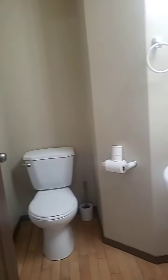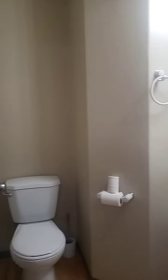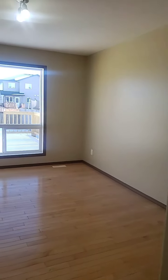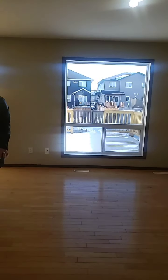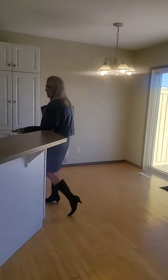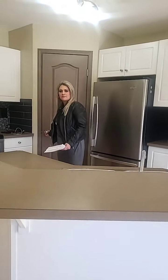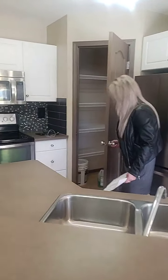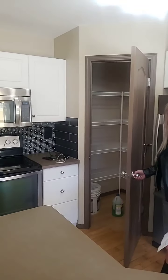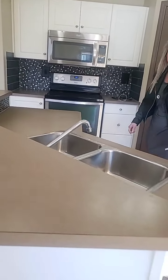We have a two-piece bath on the main floor, and then an open concept living room, dining room, and kitchen area. All the appliances stay and they are stainless steel. We have a sink in the island and also a nice big corner pantry. This level features hardwood floors throughout.